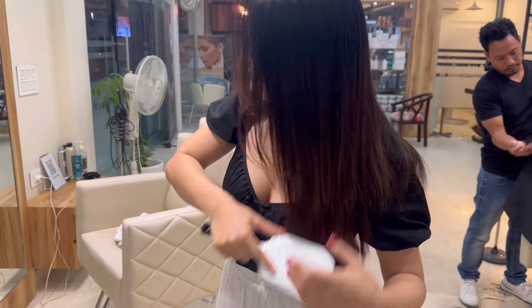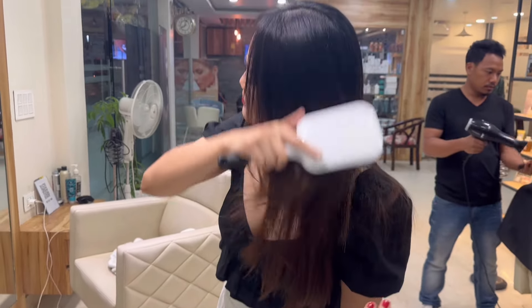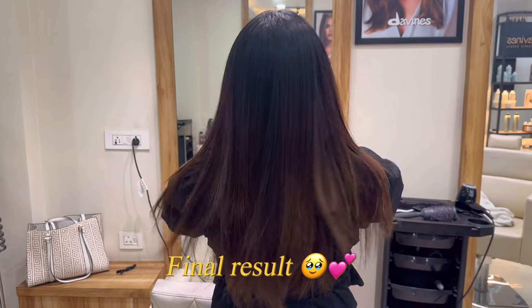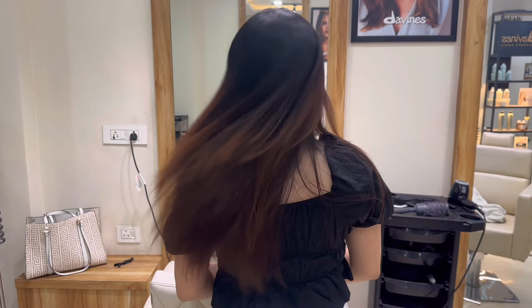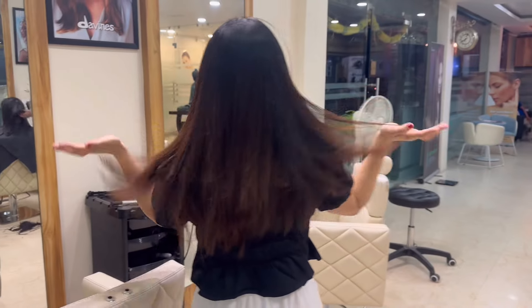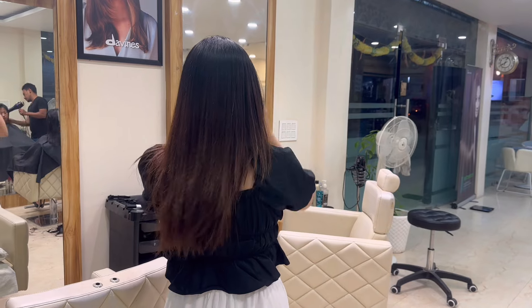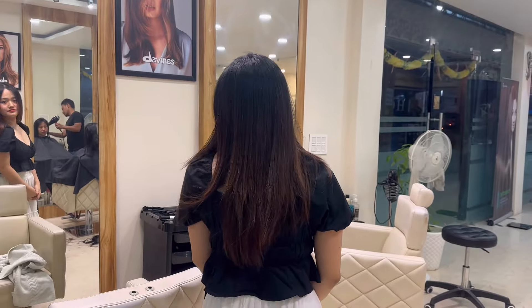I feel like by now I've given you all the steps and you could easily do this at home if you have all the products. I'm going to try to buy the products and do it myself. This is the final result — I love the look! It took about three hours, so if you're looking to get hair treatment done, do it in your spare time. I didn't get a haircut, so you'll see split ends, but I'll deal with that later.